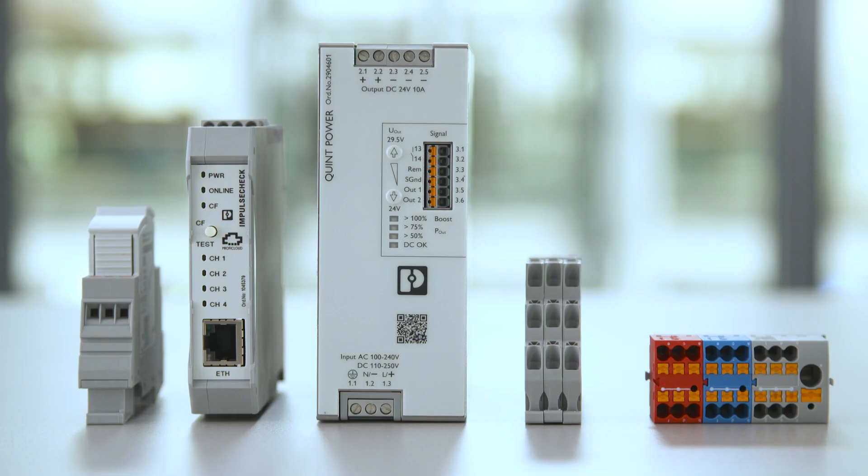Power reliability is a mandatory requirement for all control cabinets. If you build up this application with complete line products, you benefit not only from the perfect interaction of all components, but also from the numerous additional features of every single product.